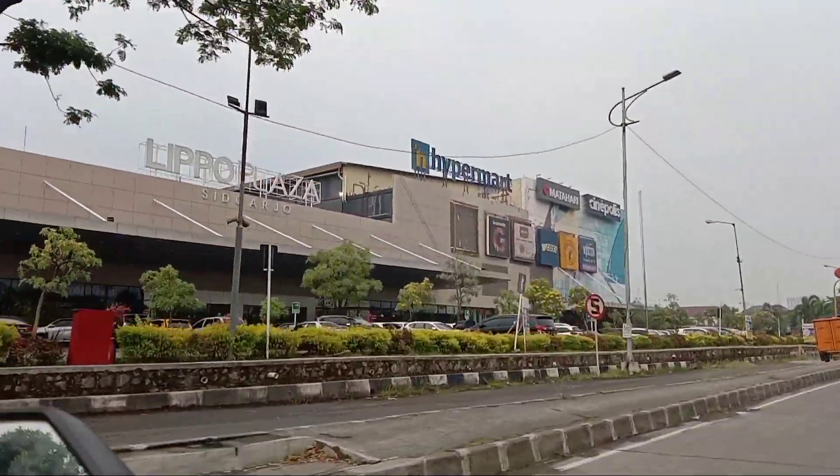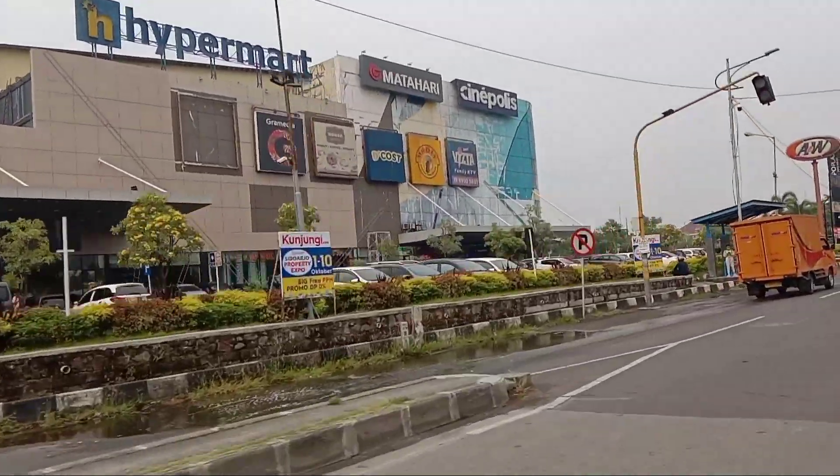Di sebelah kiri ini ada Lipoplasa. Jadi kita melewati Lipoplasa.